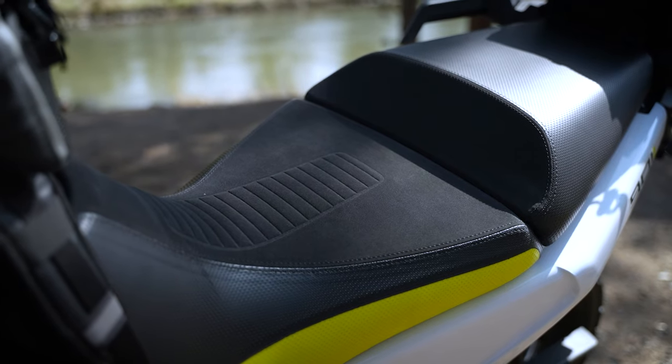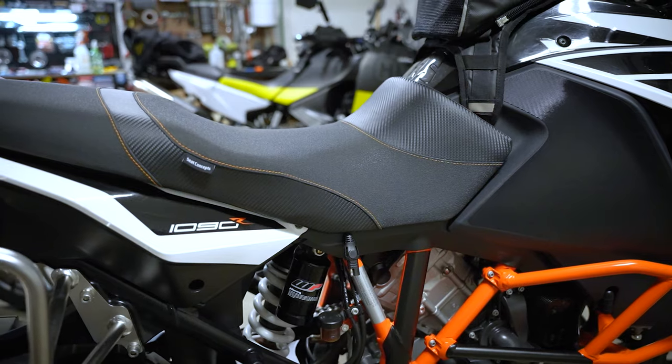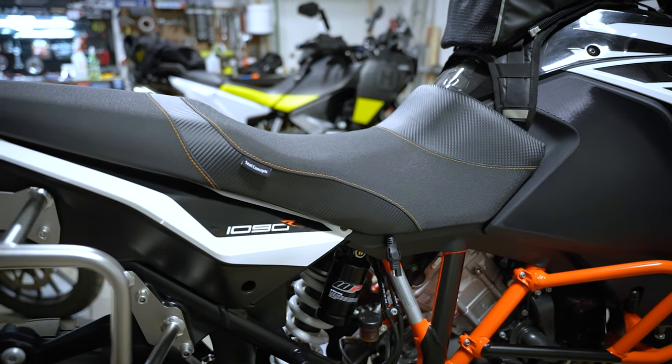Another thing I noticed right away on this bike was the seat. It is really comfortable — probably the most comfortable stock seat I've sat on from the KTM/Husqvarna brand. They're not really known for comfortable seats. It's miles ahead of my Seat Concepts seat on my KTM 1090. I'm really looking forward to getting more time on this to see just how comfortable it is. I just don't know why manufacturers don't put more time into the seats on their bikes instead of essentially creating something that's disposable. Hopefully the initial comfort carries into longer and longer rides.